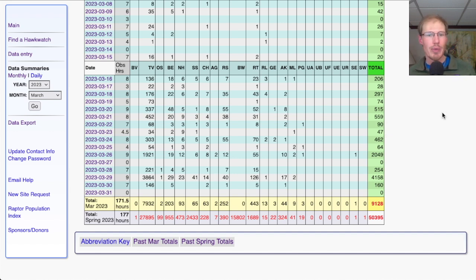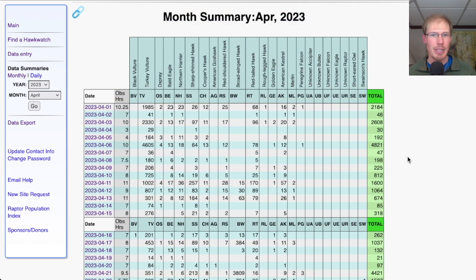Towards the end of March, the numbers really get into the thousands as we hit the peak of the turkey vulture migration. March 26th saw almost 2,000 turkey vultures, and March 29th was the biggest day of the month with 3,800 turkey vultures and 126 red-tails — around 4,100 total migrants. As we get into April, turkey vultures stay high and we start to get a great variety of species, including ospreys and broad-winged hawks. Last year we had the first broad-wings on April 11th.